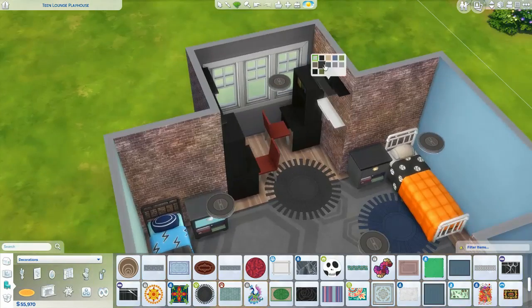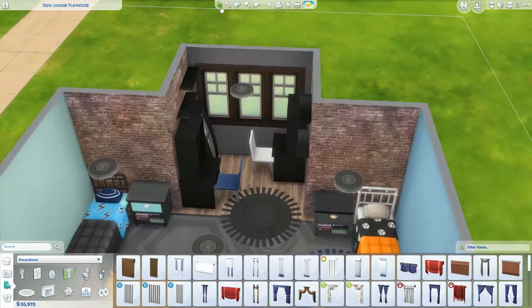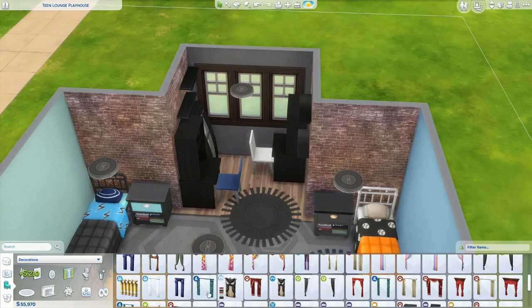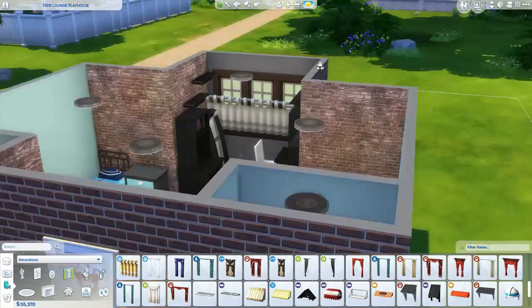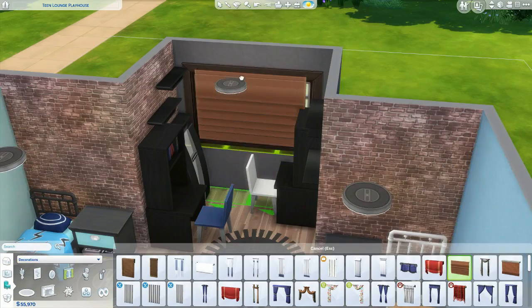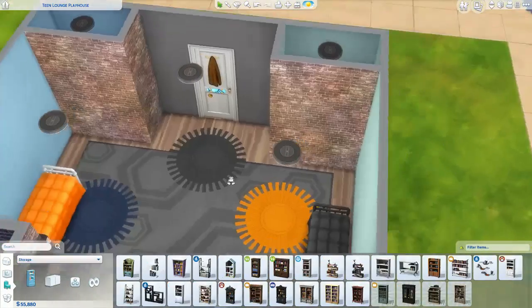These little rugs — I think they're called sunburst rugs or something — I've never actually used them because they never looked right in other rooms, but I thought they went perfectly here, just stacked on top of the bigger rug. I thought it looked pretty cool with some different colors adding variety to the floor.